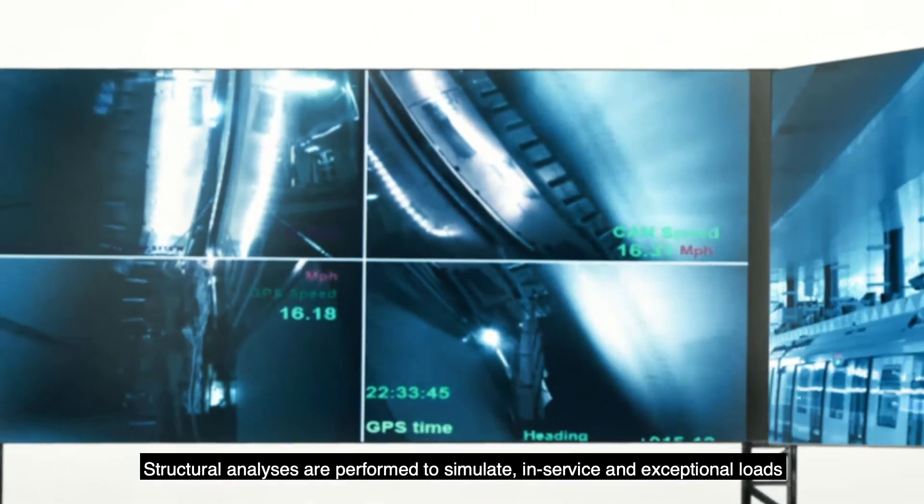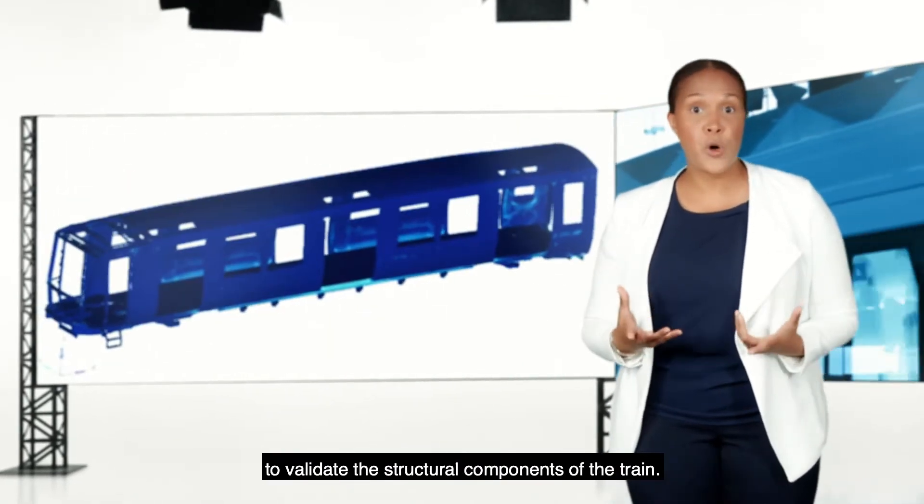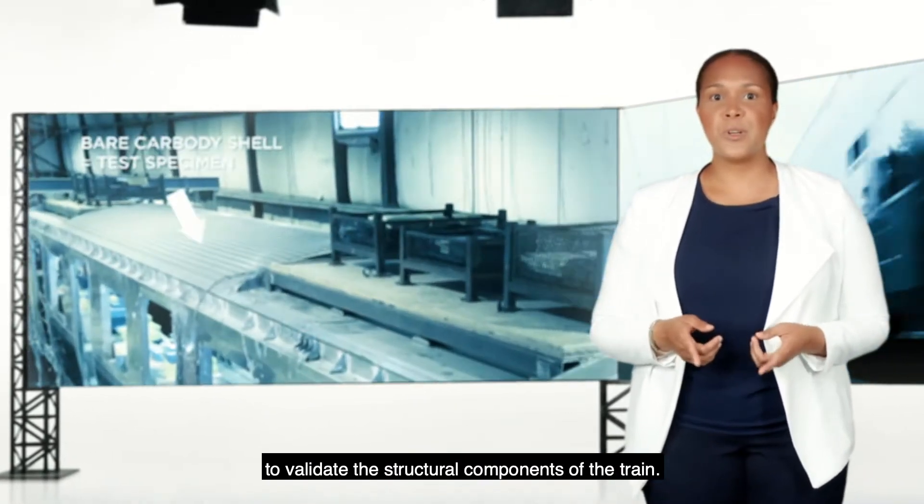Structural analyses are performed to simulate in-service and exceptional loads to validate the structural components of the train.